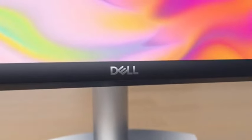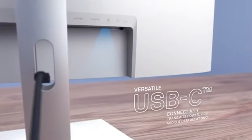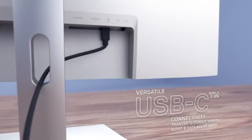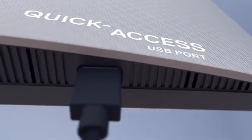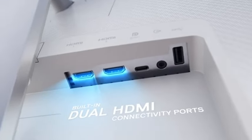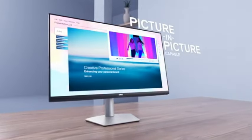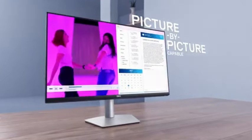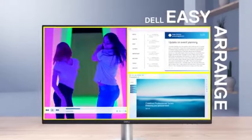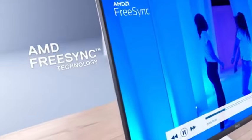Number 4: The Dell S2722QC will be the pinnacle of visual perfection. This monitor not only has a magnificent display, but it also has features that reinvent the editing experience, making it the greatest choice for people who require uncompromising visual quality. The 4K UHD resolution of the Dell S2722QC dazzles, giving an extraordinarily sharp and detailed canvas for video and photo editing. Every pixel comes to life, ensuring that your visual ideas are accurately and precisely reproduced.